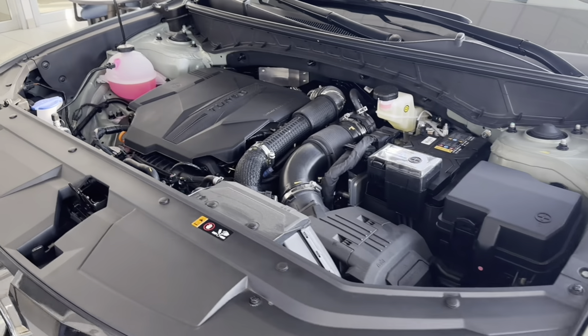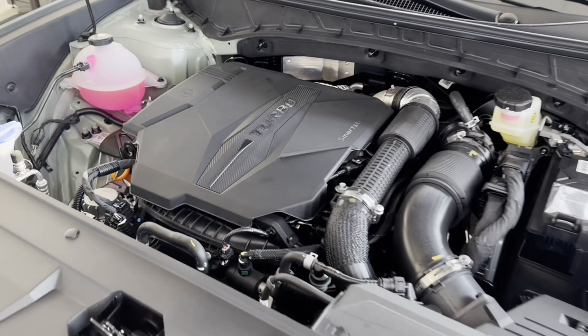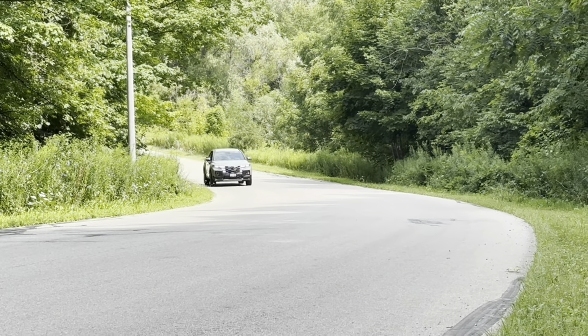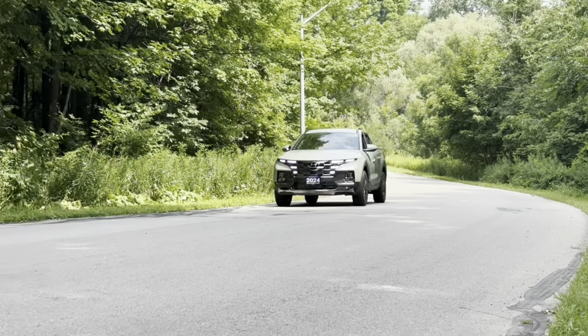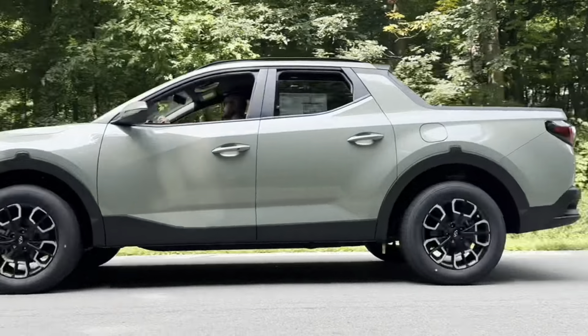The Santa Cruz is powered by a 2.5-liter four-cylinder turbocharged engine that puts out 281 horsepower and 311 foot-pounds of torque, with a combined fuel economy of only 10.6 liters per hundred kilometers.